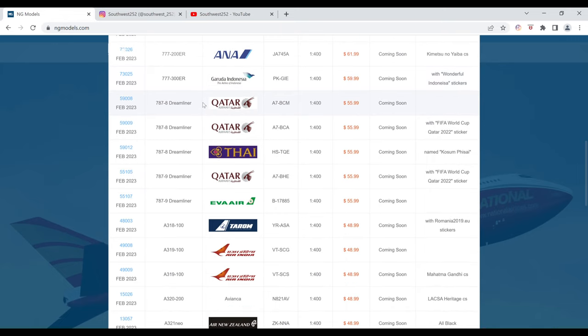Next up, we have the Qatar Airways Boeing 787-8. The registration is A7-BCM. It is $55.99 and the item number is 59008.